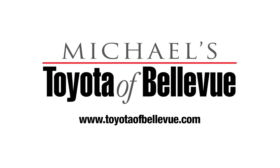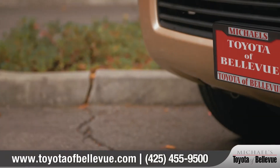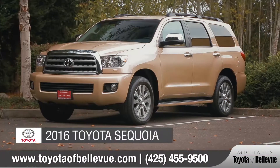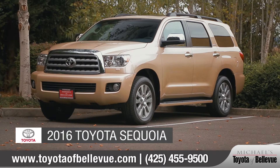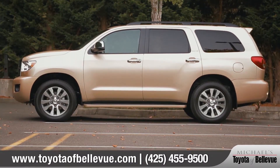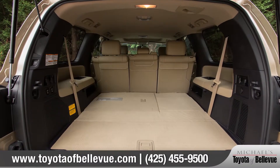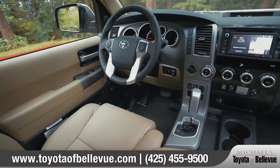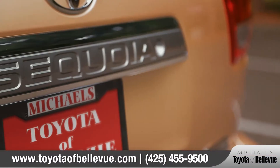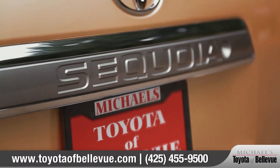At Michael's Toyota of Bellevue, we aim to give all of our customers a great experience both in-store and online. Today we'd like to talk about the new 2016 Toyota Sequoia. The Sequoia is a large SUV that provides seating for up to eight, the cargo room you want for everyone's gear, and a host of technology and safety features that give your family the ultimate in convenience and comfort. Come with us as we take a closer look.